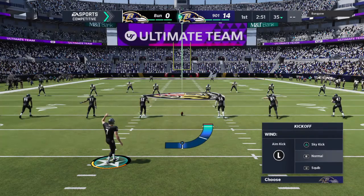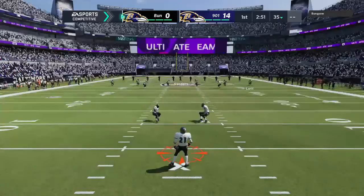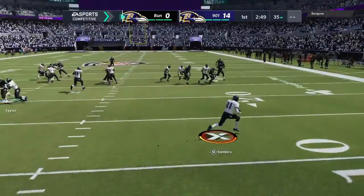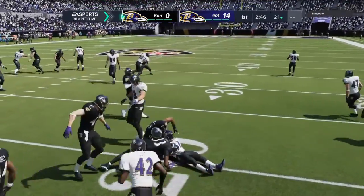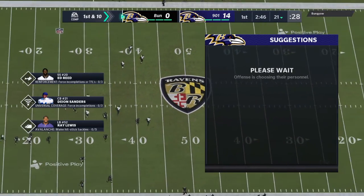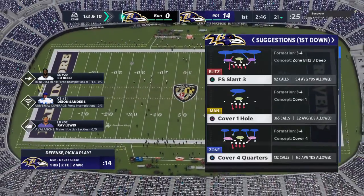Jason Sanders set to kick off now after the touchdown, ready to kick it away. This one fielded at the five, and he'll get it up across the 20 to the 21-yard line. The Ravens take over first and 10 at their own 21-yard line.